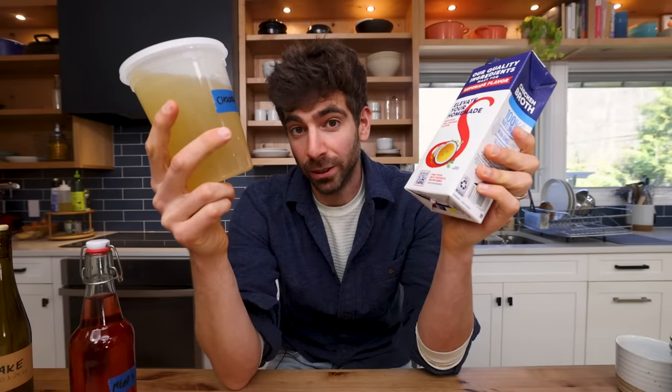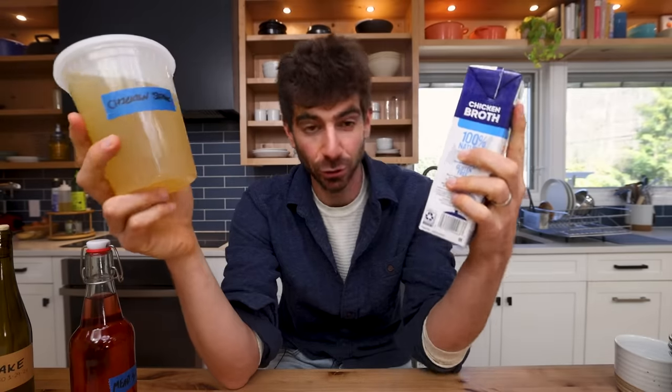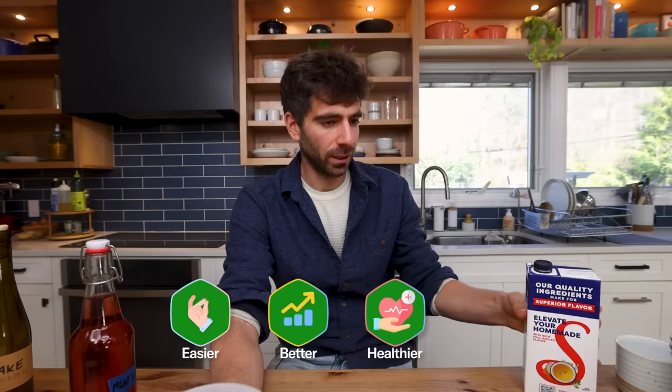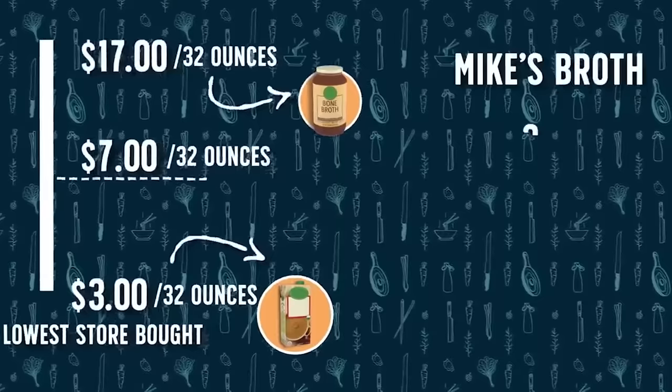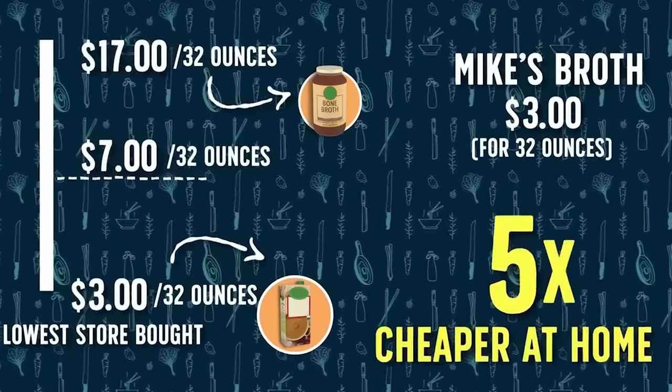I would rather honestly use water or just build flavor in other ways than add store stock to my dishes. This one might take every category — it's very easy to make, definitely better, and healthier for sure. I did a video breaking down the cost of stock and it is certainly cheaper to make at home by a long shot.